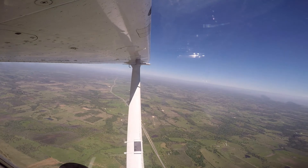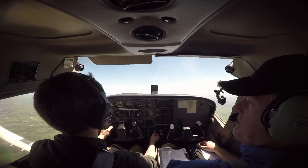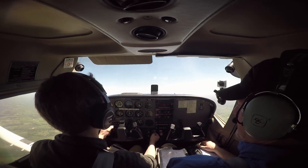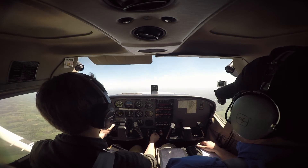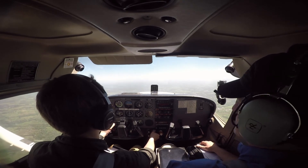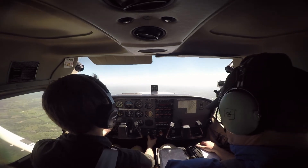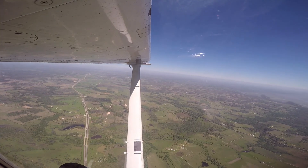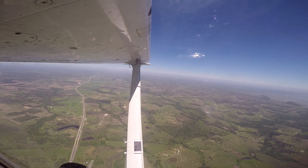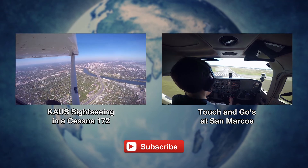Right rudder. Put a little more power in, just keep it right above the stall warning horn — 60 knots. Recover. Should I do full power? Yep. Very good job on the heading. Good — you lost about 200 feet. Let's go, let's move.